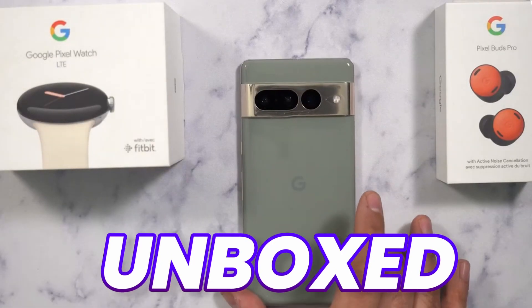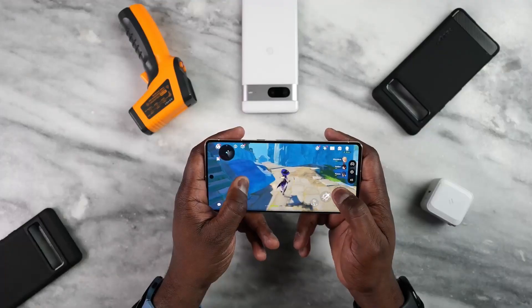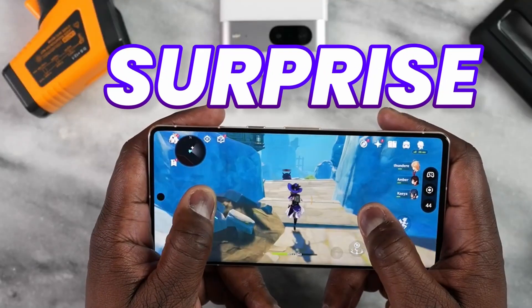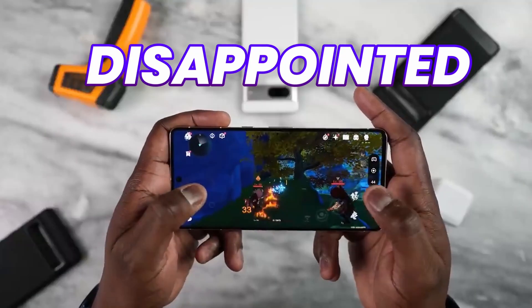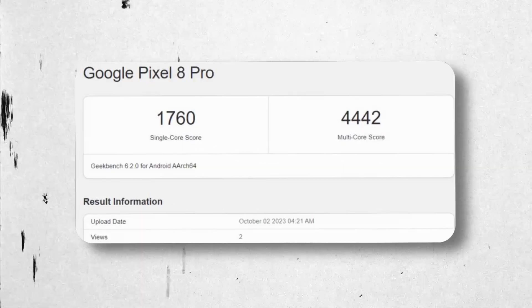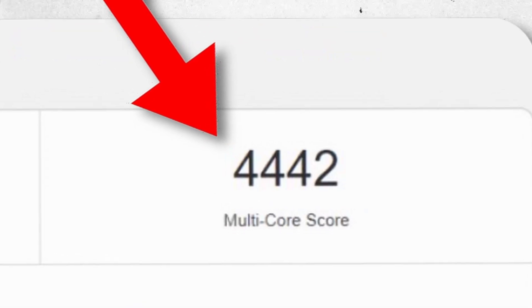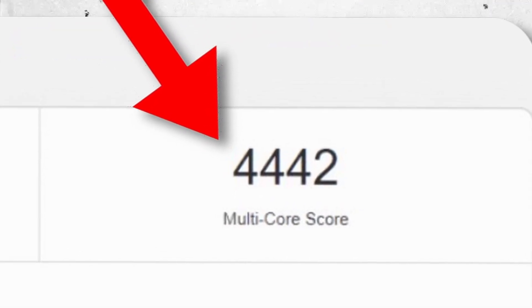Pixel 8 Pro is already unboxed and now we have the performance numbers. You guys might be surprised to see the numbers, and some of you might be disappointed. A Twitter source shares the Pixel 8 Pro Geekbench score where we get a 1760 single-core score and 4442 multi-core score.